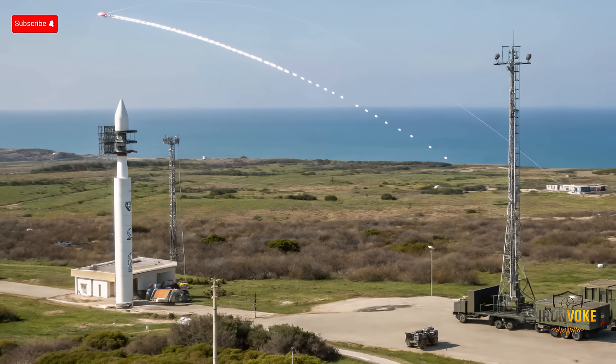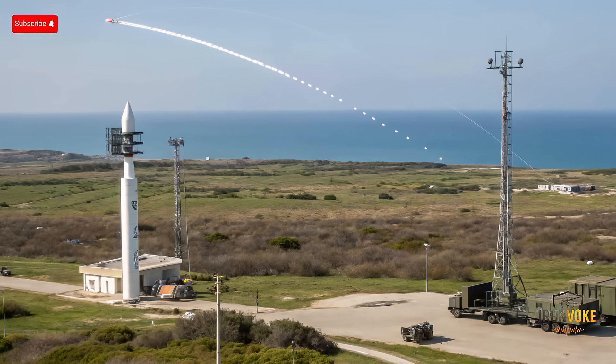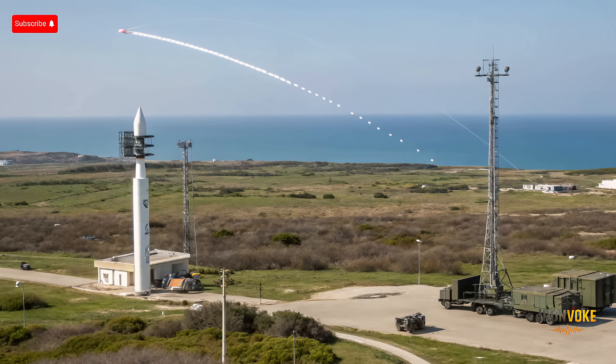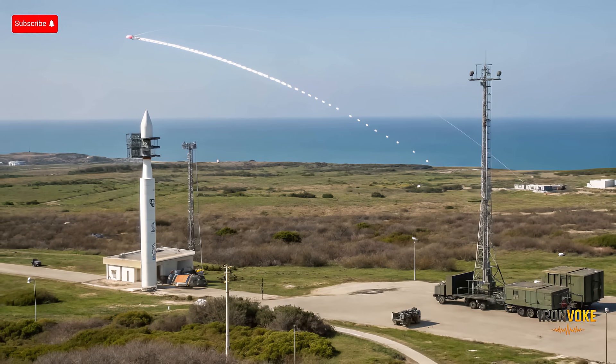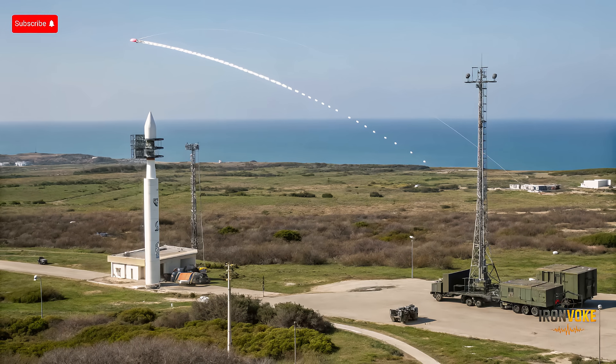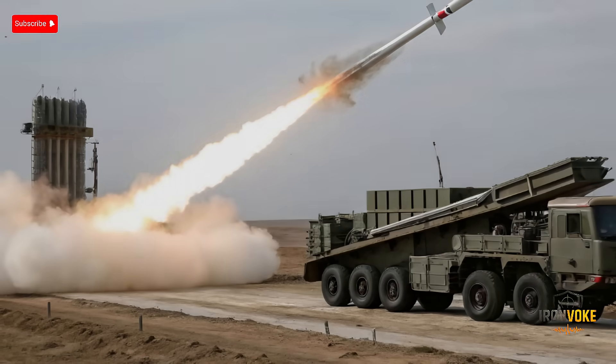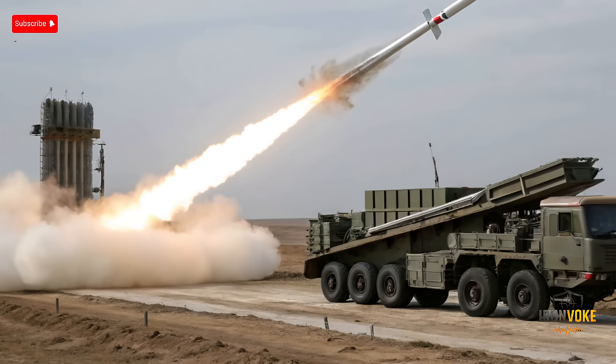Arrow 3 does not carry an explosive warhead. Instead, it relies on kinetic impact to destroy incoming ballistic missiles. This hit-to-kill approach minimizes collateral damage and maximizes efficiency against missile threats. DF-41, however, is designed for nuclear delivery and can carry multiple nuclear warheads via MIRVs, making it a potent strategic deterrent. Each warhead can independently target locations separated by hundreds of kilometers, enhancing its strike capability. Arrow 3's warhead design is purely defensive, while DF-41's is offensive and strategic, designed to secure China's nuclear deterrence posture. Understanding this warhead difference is critical — these missiles serve entirely different roles in military strategy.